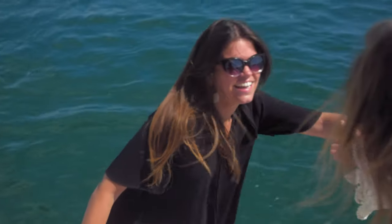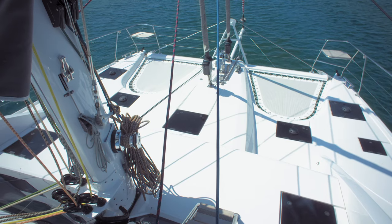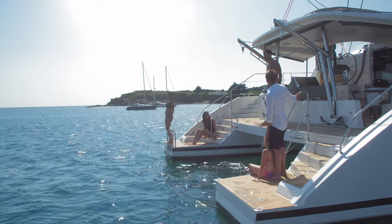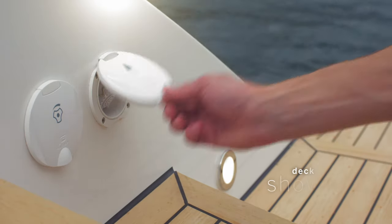You'll want to share the joy with friends, and the generous volumes of the boat are perfectly suited to entertaining. The bathing platforms make the ocean your playground. Of course, there's a deck shower to refresh you after your swim.